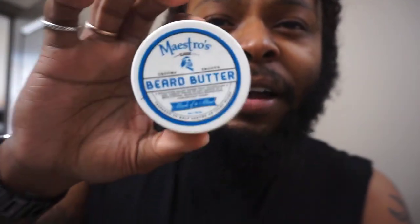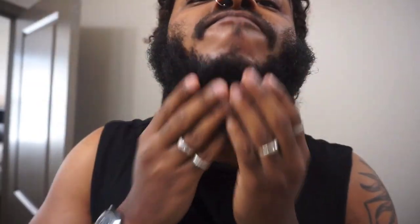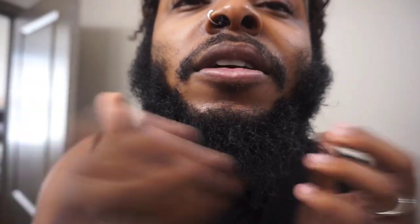Next I hit it with the beard butter — still Maestro's, still that same scent. I can feel this really stimulating. You take the beard butter, rub it in your hands a little bit, and apply it on top. Now it's nice — very light. You don't have to put too much, it's just extra moisturization.